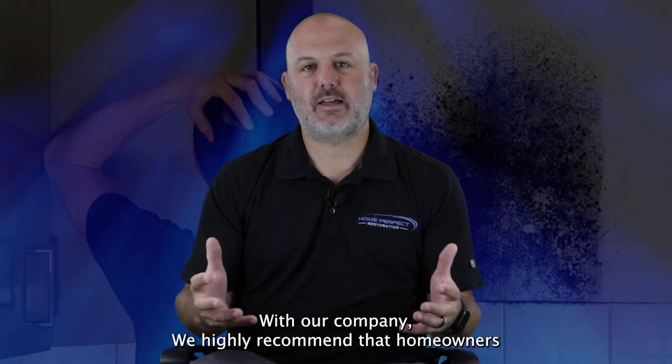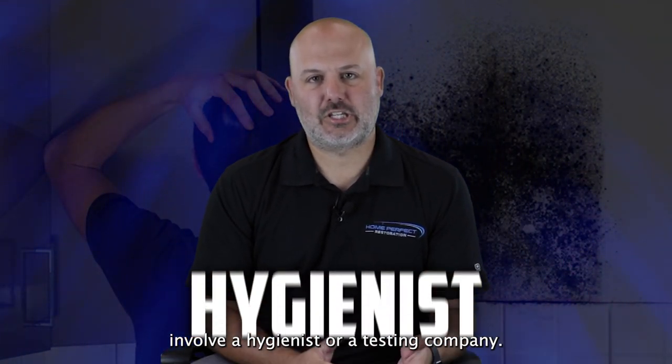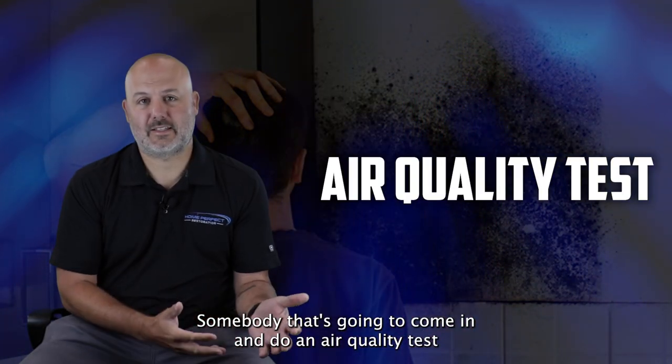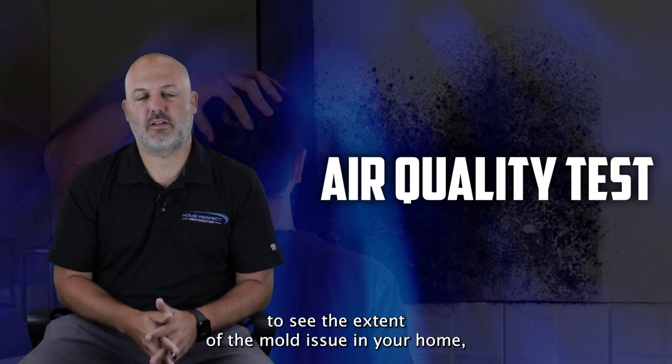With our company, we highly recommend that homeowners involve a hygienist or a testing company — somebody that's going to come in and do an air quality test to see the extent of the mold issue in your home.